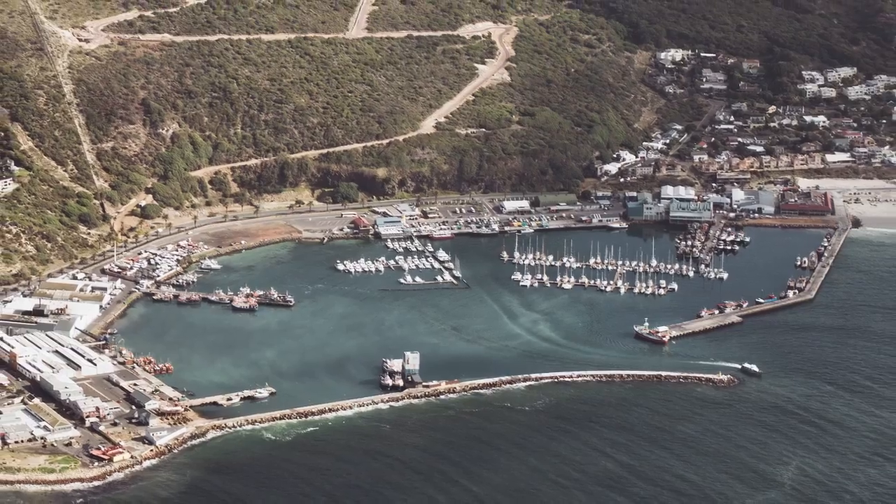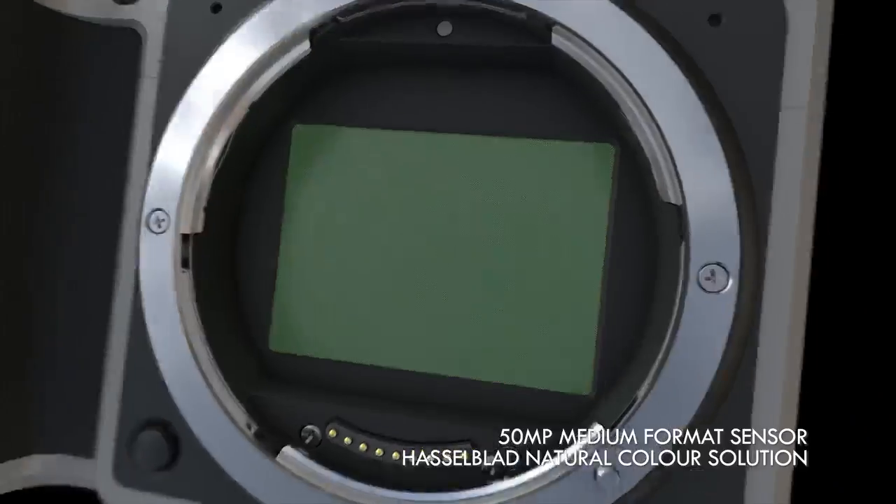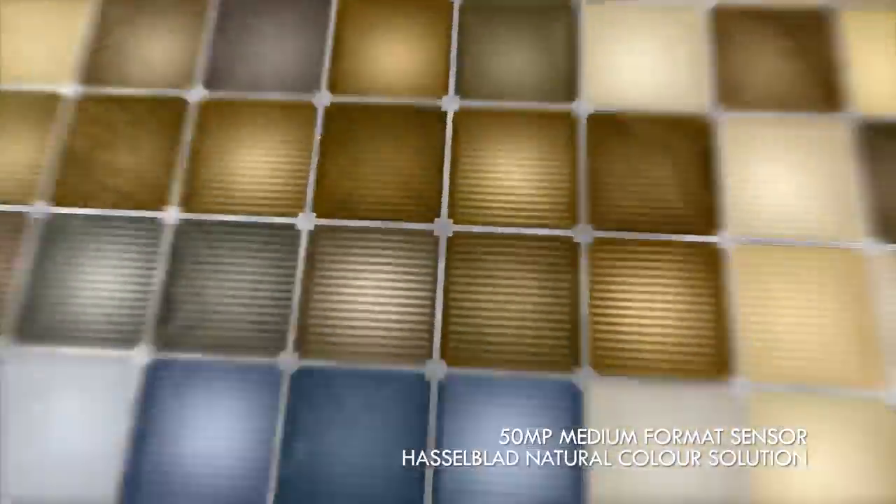When image quality is everything, bigger is better. Every pixel is calibrated for maximum color accuracy, resulting in gorgeous, dreamlike images.